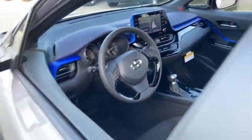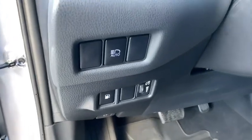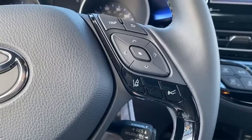Here are some of this vehicle's great options: backup camera, front wheel drive, trip computer, outside temperature gauge, cloth seats, engine immobilizer, body color door handles, low tire pressure warning, and power rear window sunshade.